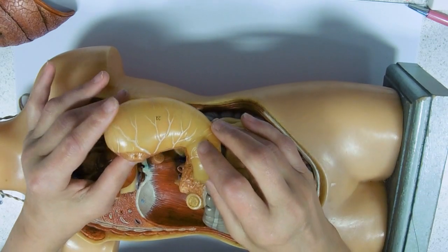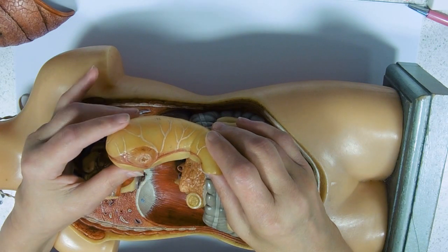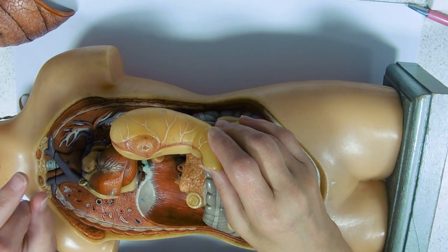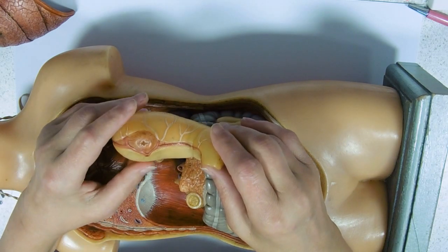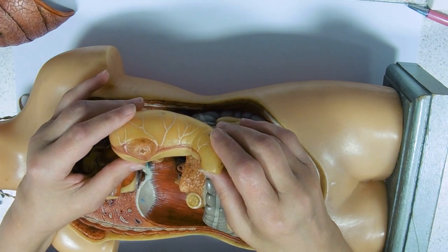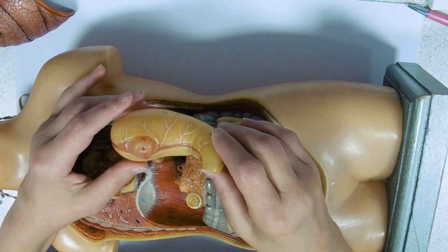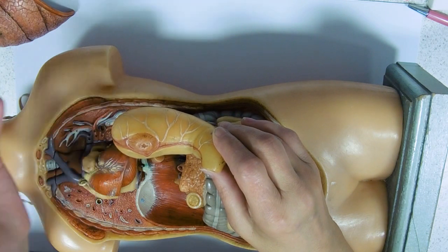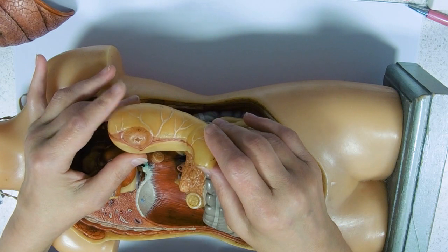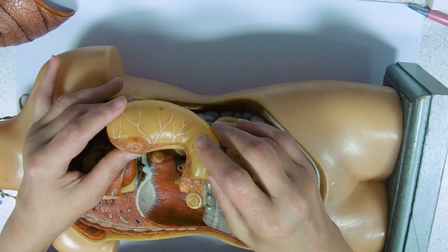What goes on in the stomach is it's got three layers of muscle so it can churn the food up, making it from a small solid ball into a liquid called chyme. That liquid is going to be very acid. One of the things your stomach does is secrete acid that activates enzymes and provides the ideal pH for the main enzyme in the stomach, which is pepsin — an example of a protease.